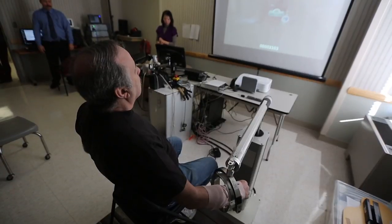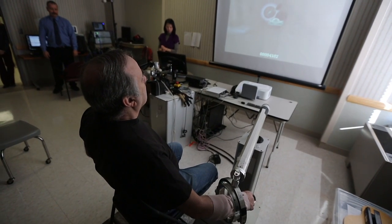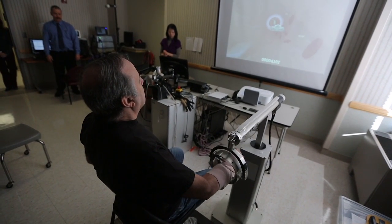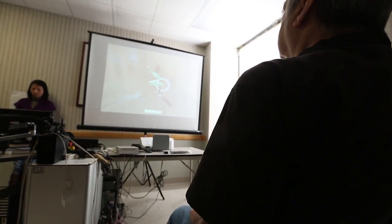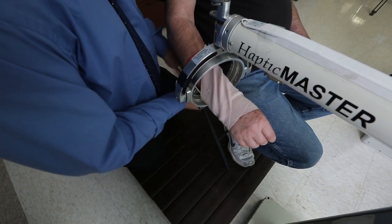He had problems moving his individual fingers. He had a hard time opening his hand, and then a hard time moving one finger at a time from that open position. He also had some problems with his shoulder — the active range of motion and coordination of his shoulder movement. To reach or point at anything, to move his arm through space, that was discoordinated and inaccurate.